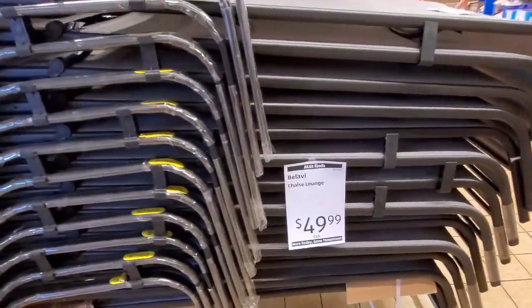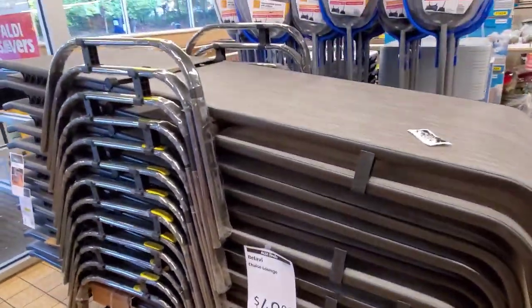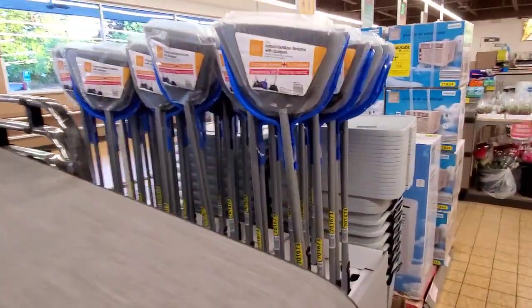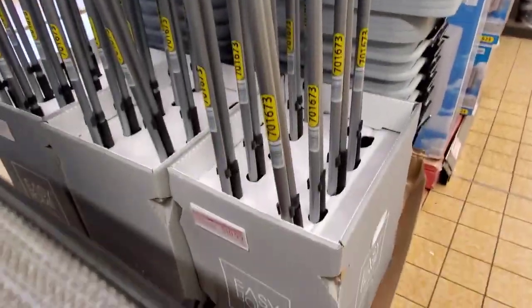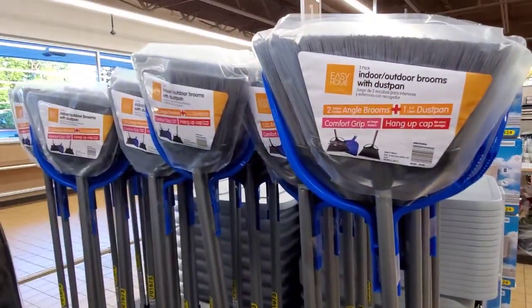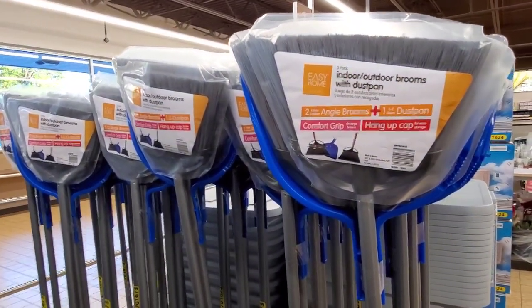Right when I walked in, they have these chaise lounges for $49.99. Here is the three-pack indoor blooms that we talked about in the preview video for $10.99 — two angle blooms and one dustpan comfort grip.